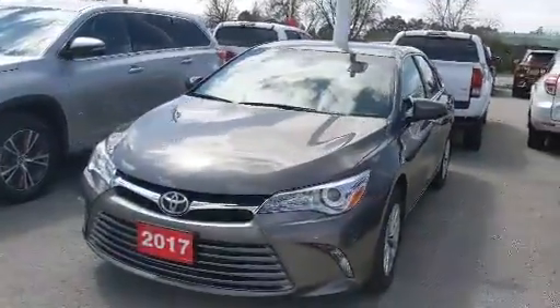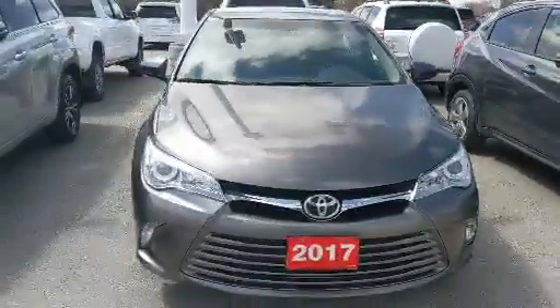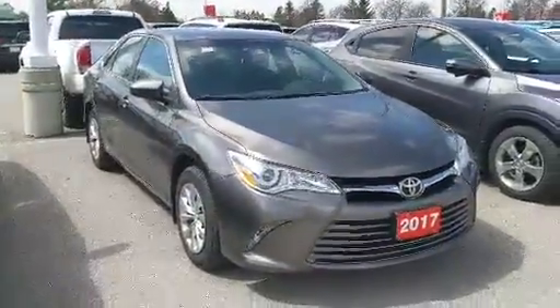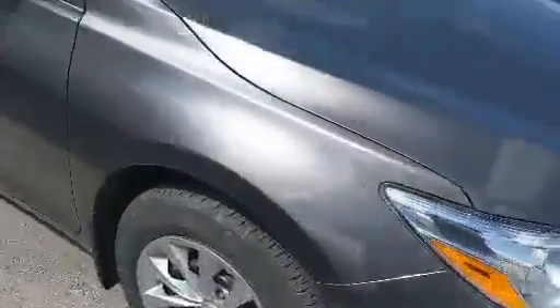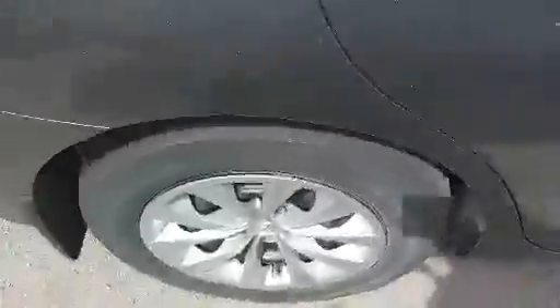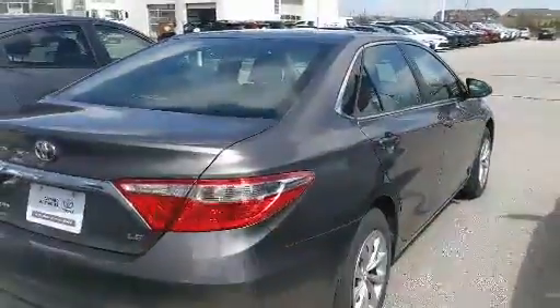I'm here at Stouffville Toyota and this is a pre-owned 2017 Toyota Camry LE package. This mid-sized sedan is a Toyota certified used vehicle, which means it's going to go through a 160-point pre-delivery inspection before you pick it up, as well as a free tank of gas upon purchase and one free oil change when you need it.